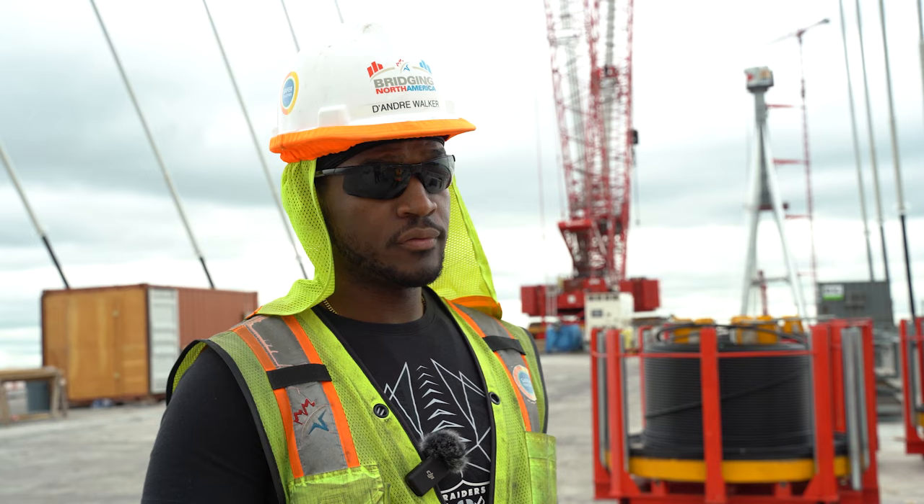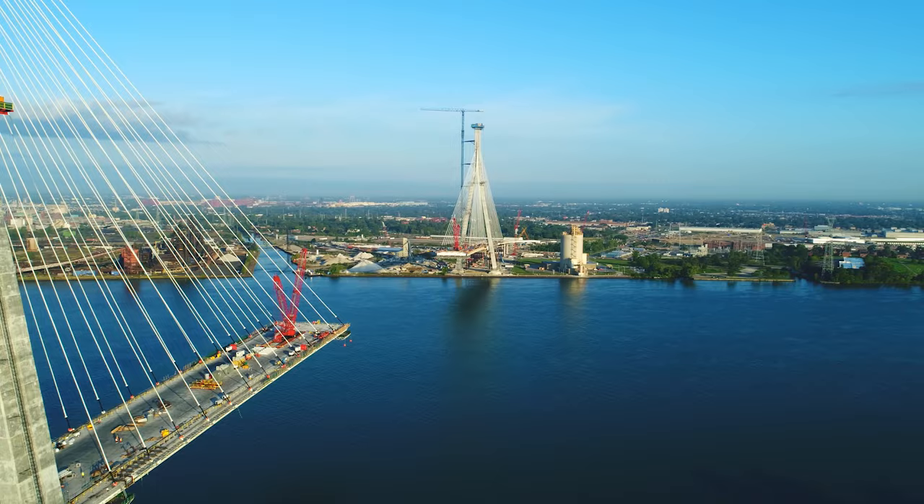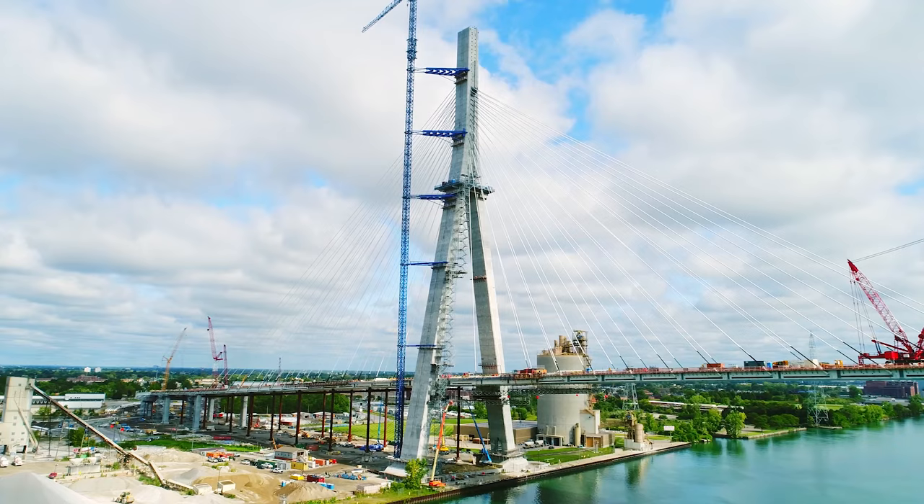Stay cables are important for the Gordie Howe International Bridge because the stay cables are what's holding up all the weight of the bridge. Whether it's going to be a bunch of trucks or cars going across, the stay cables are what delivers that load to the tower, ultimately down to the foundation, keeping everything stable and safe.